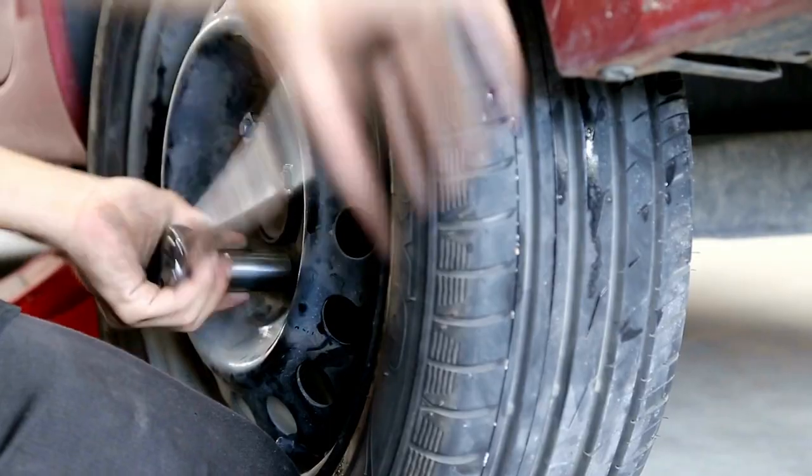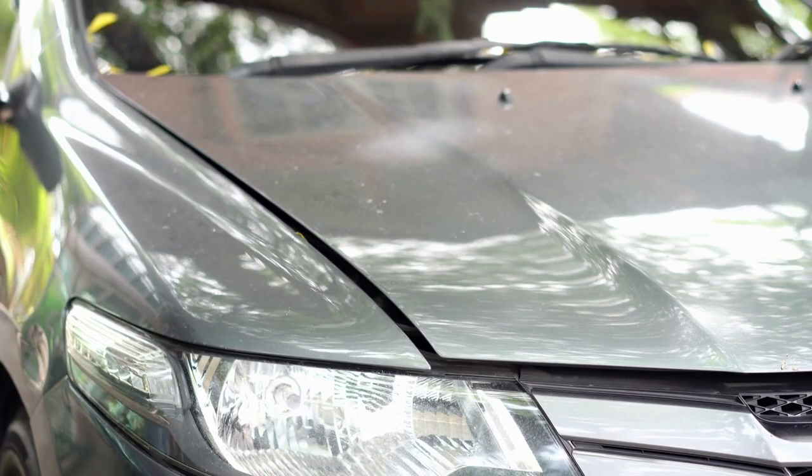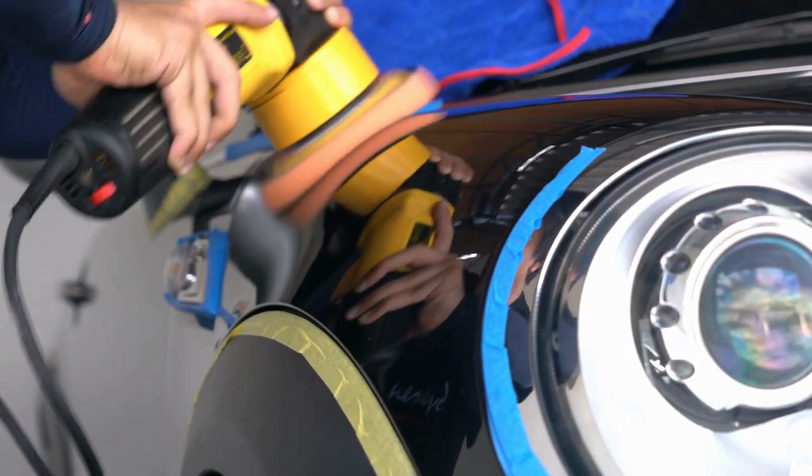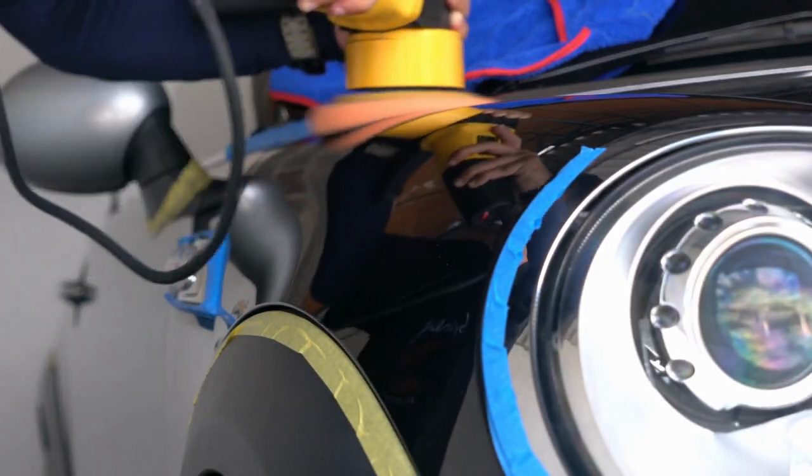Once I put the number plates on, the wheel trims, and the bonnet, I gave it a good wash and a good polish as well, just to make it a lot more presentable and to help it stand out from the competition.